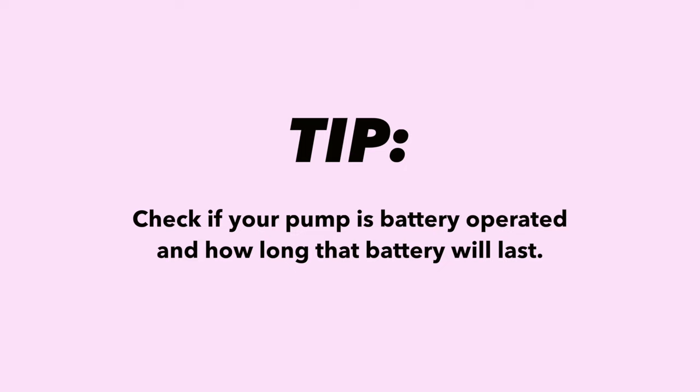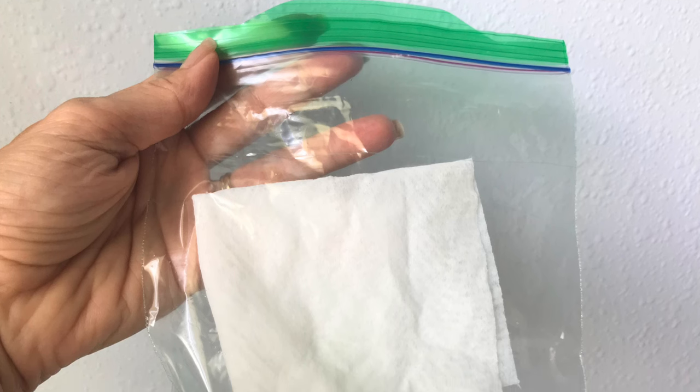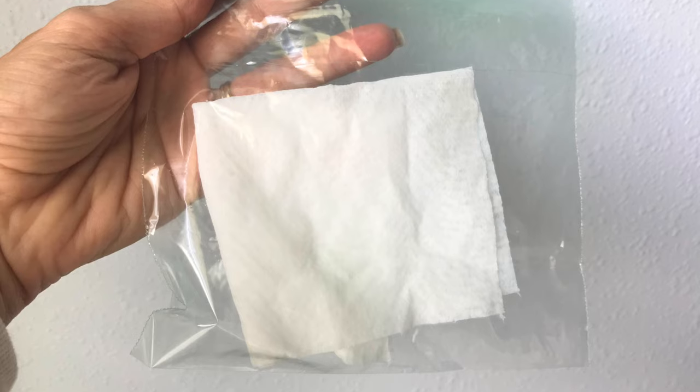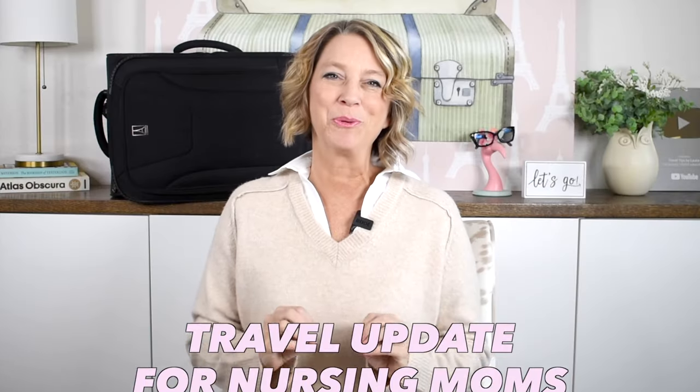One important travel tip about your pump is to check whether it is battery operated and how long that battery will last. You can keep cords and battery parts in a tech bag or just throw them in a gallon baggie. Also, wet wipes are not considered liquid — so take a tub of baby wipes, making sure there's no liquid pooled in the bottom. A great space-saving tip is to split your baby wipes into little baggies: one in your suitcase, one in your backpack, one for the airplane, one for the changing table.